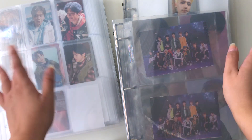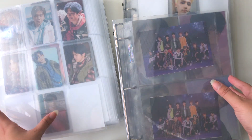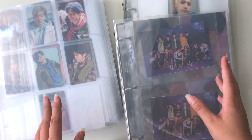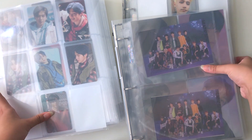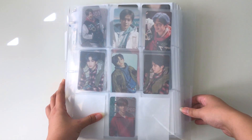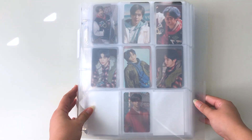Hi guys, welcome back to another video. A lot of you have been asking me for a photocard binder tour, so here it is — this is my complete collection. I was actually planning on filming one of these because it's been one year since I started collecting.